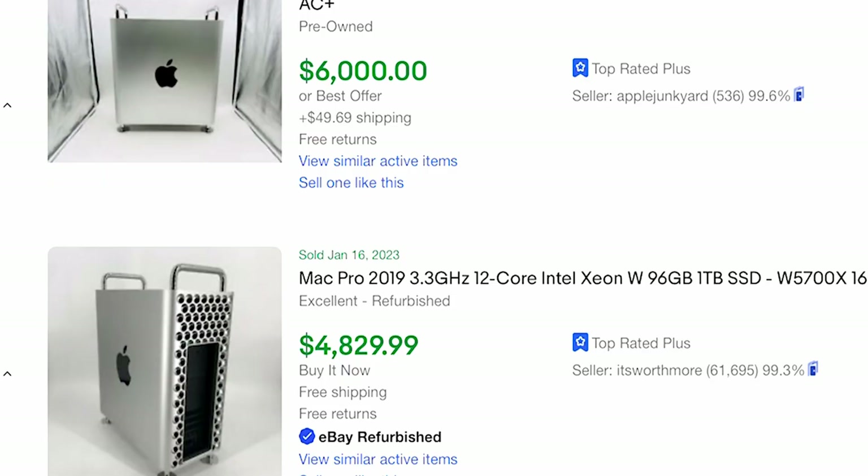So the only option left seems to be selling privately. Looking at Mac Pro listings on eBay, literally yesterday someone bought a 16-core for $6,000 and a 12-core for $4,800. The computers are still selling, but now let's talk about the much more interesting topic: should you sell it?